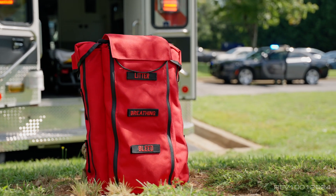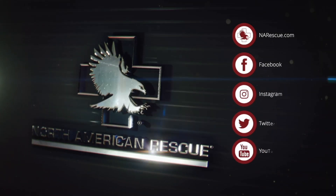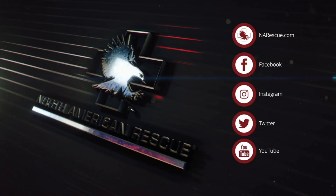You can find this and other premium products with a mission at narescue.com. Follow us on social media and sign up for emails to join the mission.